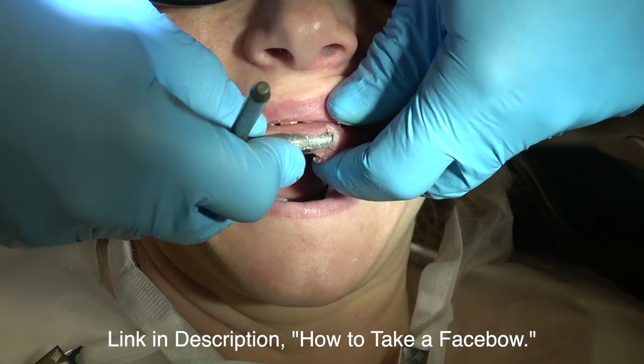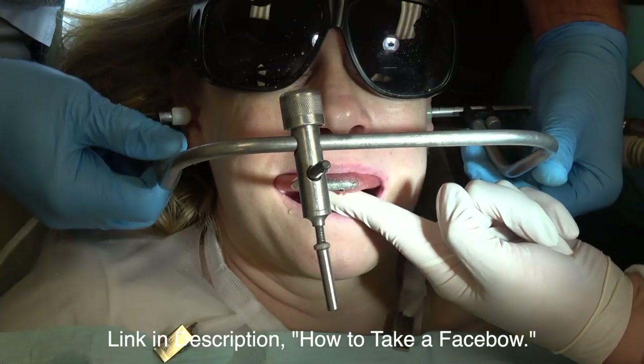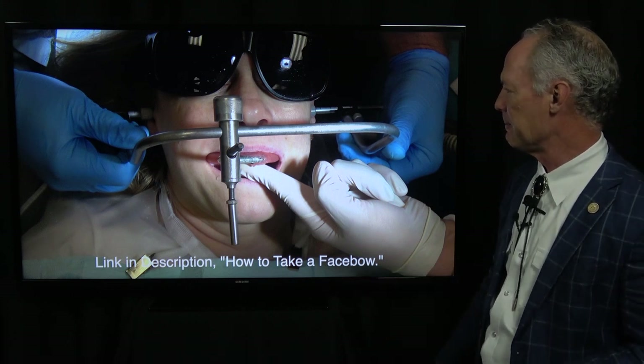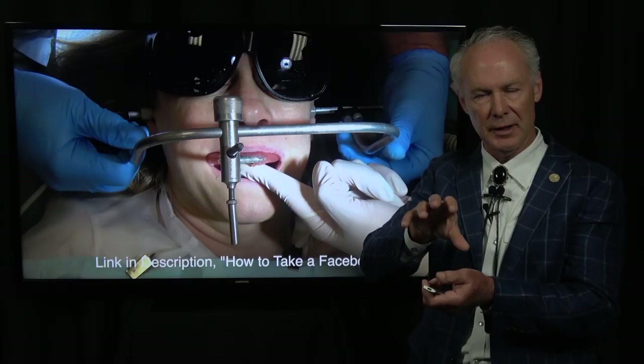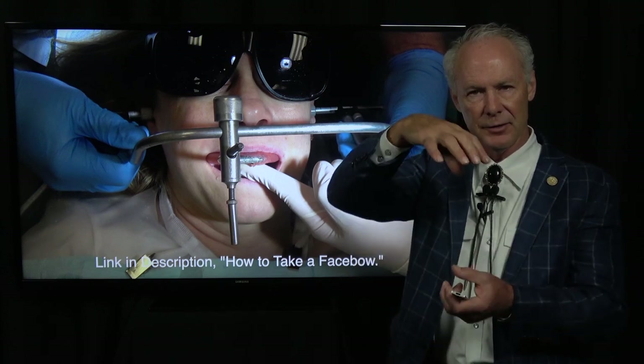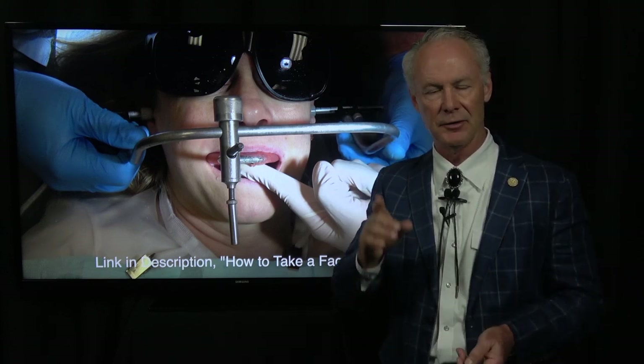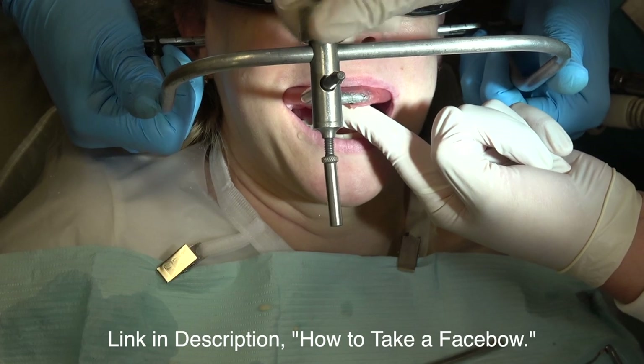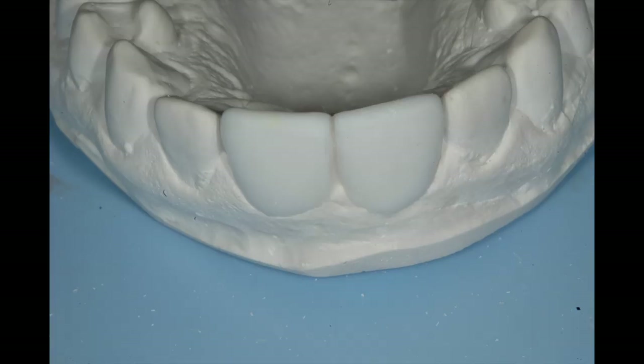Then I'm going to take a face bow — you must take a face bow. It's imperative any time you're doing anterior teeth because the face bow orients the case on the articulator the same way it's oriented in the mouth. If you don't take a face bow, your technician is guessing. You are not a good dentist if you don't use face bows. You have to send a face bow with an anterior case — otherwise you're handcuffing your technician.